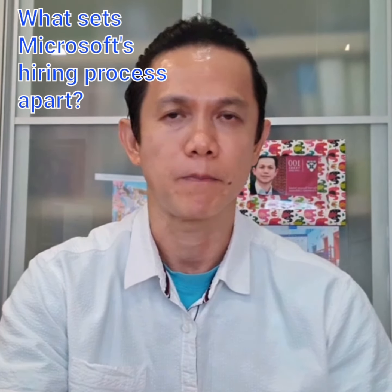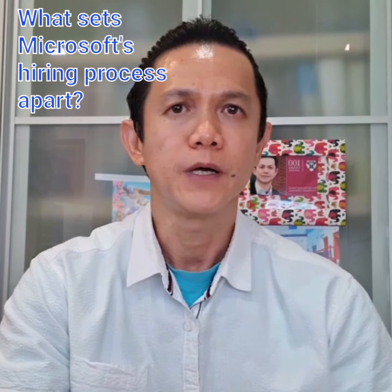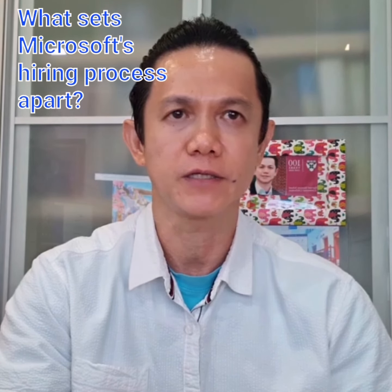What sets Microsoft's hiring process apart? Overall, the recruiting team's ability to hire the finest tech talent boils down to two factors: a disciplined method that screens for a candidate's core capabilities as well as their technical ability, and a strong emphasis on the applicant's experience. It is not surprising that the candidate's interview experience might be either an attractor or a detractor. The recruiters discuss Microsoft's four-step hiring process in detail to understand how each phase is created and what the recruiter team does to make it extremely effective.